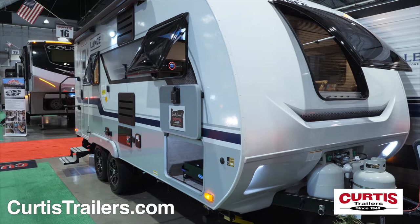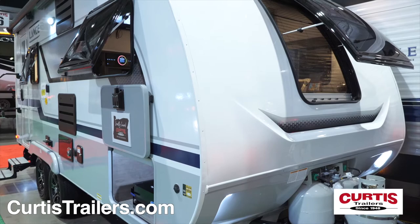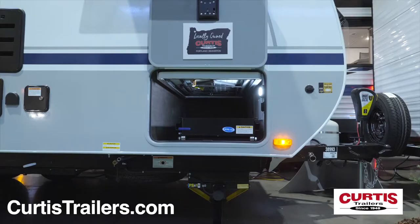Introducing the Lance 1685, a lightweight and high-tech travel trailer ready for year-round adventure. The Lance is designed with durable aircraft-grade aluminum framing, accented by the front cap's sky view front window and LED strip lighting.